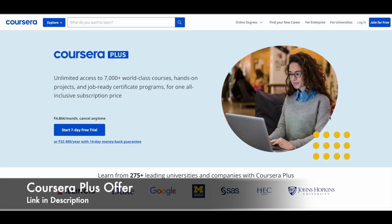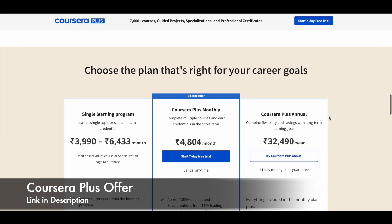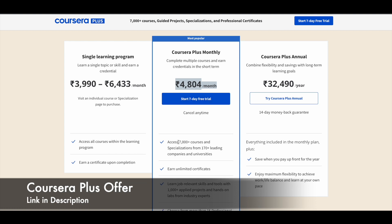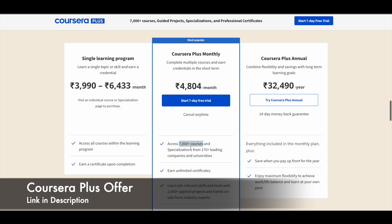Before we see free Coursera guided projects, I just want to let you know about Coursera Plus, which is the premium level subscription on the Coursera e-learning platform. Coursera Plus is a subscription through which you can get access to 7,000 plus courses, guided projects, specializations, and professional certification programs. With a monthly subscription of around 4,804 per month, you get access to the entire platform including top-level programs like professional certificates from companies like Google.